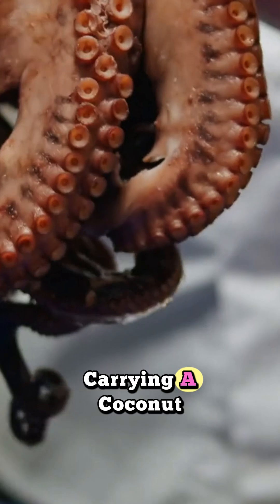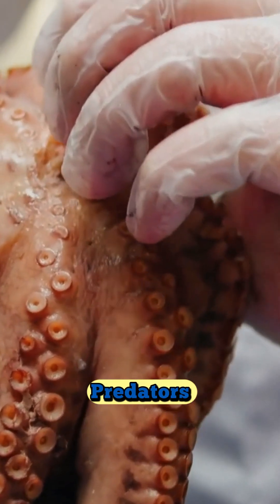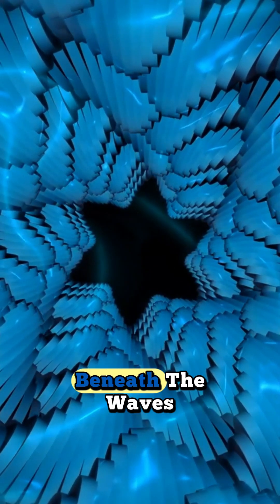That fish is carrying a coconut, planning for the future, and outsmarting predators like a tiny underwater engineer. This octopus doesn't just survive — it thinks. And that changes everything we thought we knew about life beneath the waves.